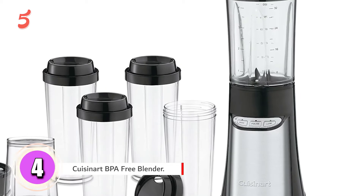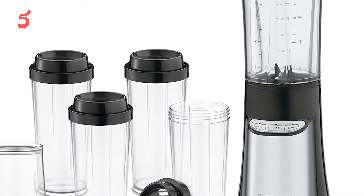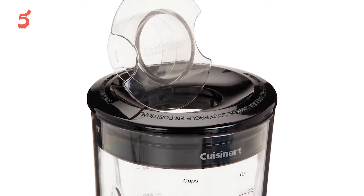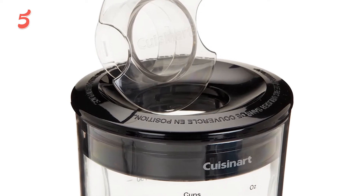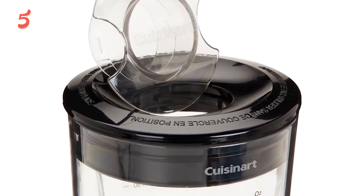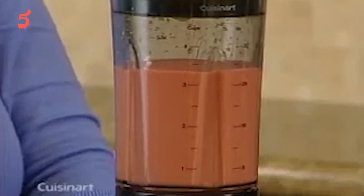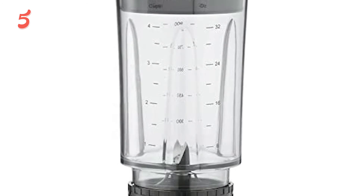Moving to number four, the Cuisinart BPA-Free Blender. When most people look at the Cuisinart online, the first thing they will probably notice is that it only has a 350-watt motor. While that may be lower than many other models on this list, this blender makes up for it with a slew of cool features and accessories. Three touchpad buttons on the front let you control the speed and use the pulse feature, and each button has its own dedicated LED to indicate which is active.